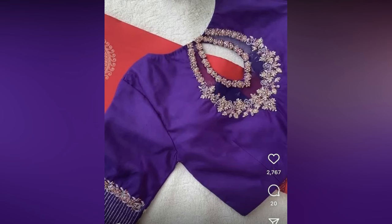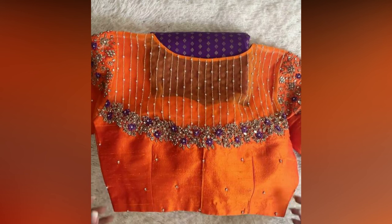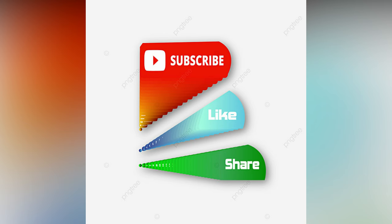Reach out to your designer and show the one you picked when it is time to flaunt some ethnic looks. If you like the video, please like and share. For more updates, consider subscribing. Thank you.